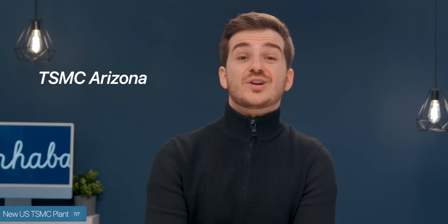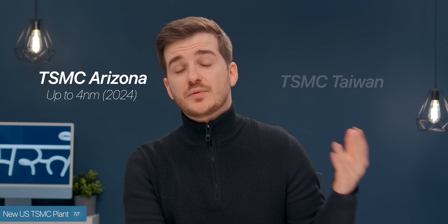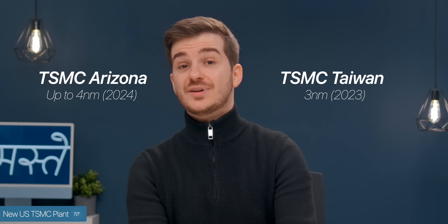The only issue is that this facility will only be able to manufacture up to four-nanometer chips, and that's in 2024. TSMC Taiwan will be manufacturing three-nanometer chips for Apple in 2023.